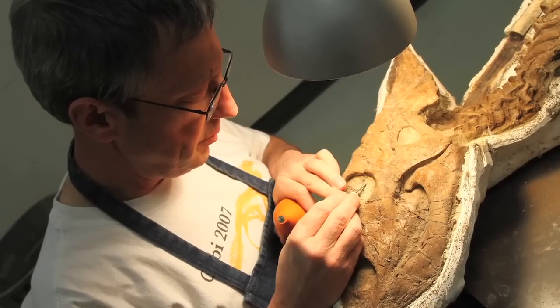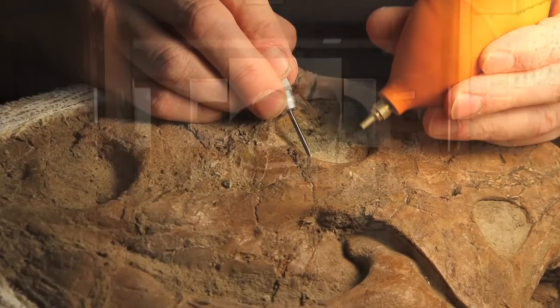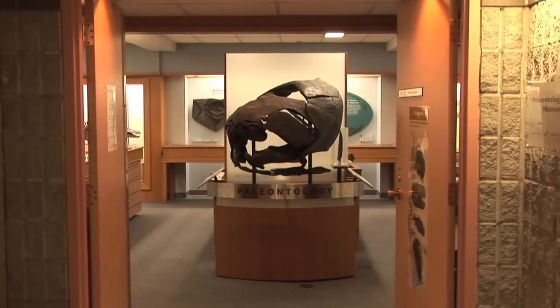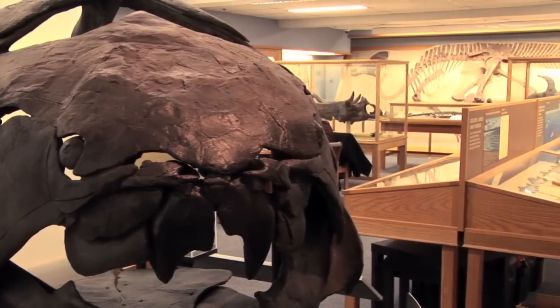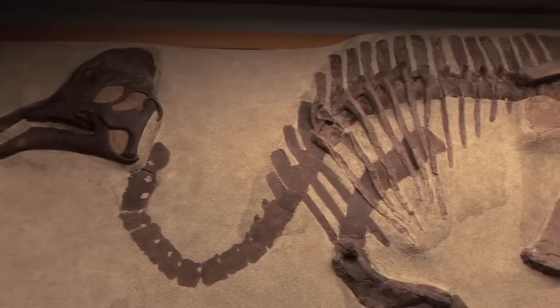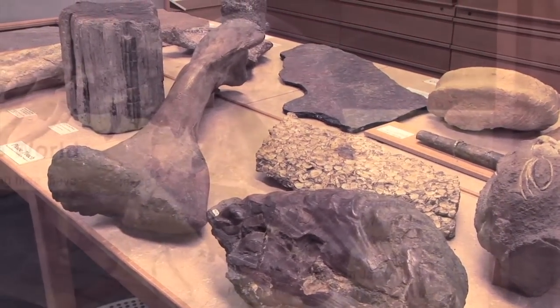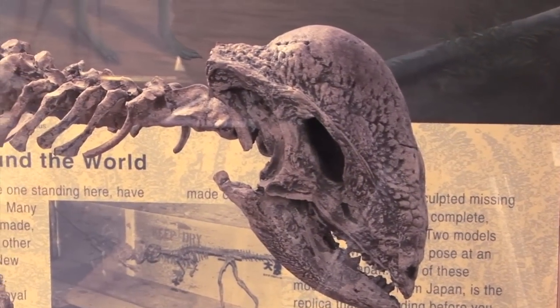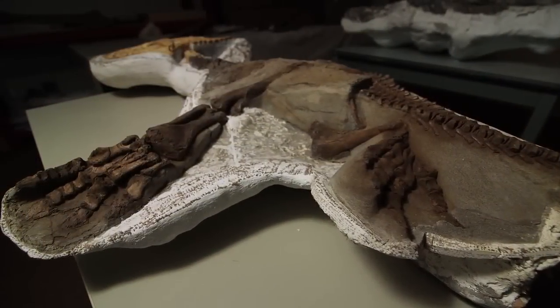We very strongly believe that public education is just an extension of what we do here at the university. There are more than 15,000 catalogued specimens, plus a tremendous collection behind that which hasn't been catalogued, studied, or prepared yet. We very much like to show our treasures — in a way we're showing off as well, because we are very excited about these finds and we feel there's a reason other people should be too.